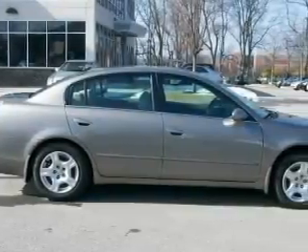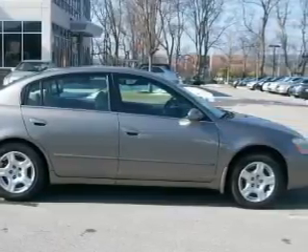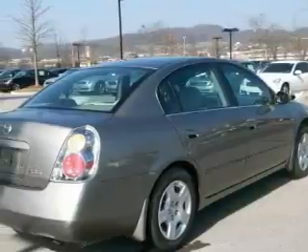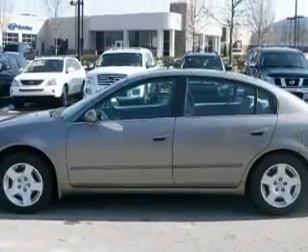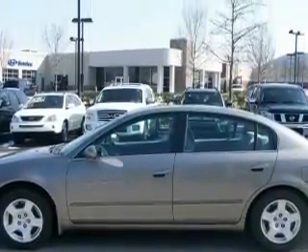This Nissan's list of numerous features includes power windows, cruise control, an AM-FM radio, dual airbags, and an engine immobilizer theft deterrent system. And this vehicle's stylish design always looks great. It features a 2.5-liter four-cylinder engine and an automatic transmission.